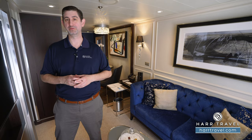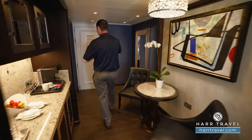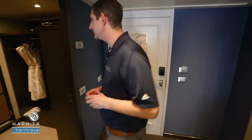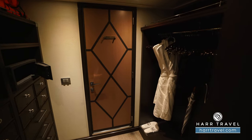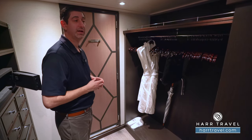Now let's tour this beautiful suite. One of the things I'll say is the reason our guests really like this particular category is, like I mentioned, it's that entry level to the butler suites and it does have some good separation of space. We're going to start right off here to the side with your walk-in closet. You see you have quite a bit of hanging storage space all the way across, which pulls down for more hanging storage, and you'll see those extra comfy bathrobes, slippers, and a golf umbrella to utilize throughout your cruise.